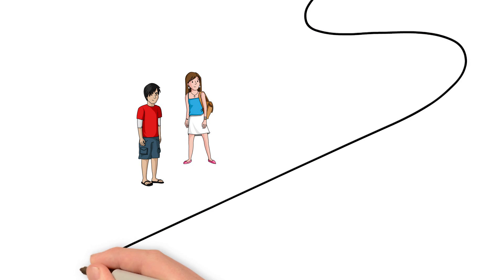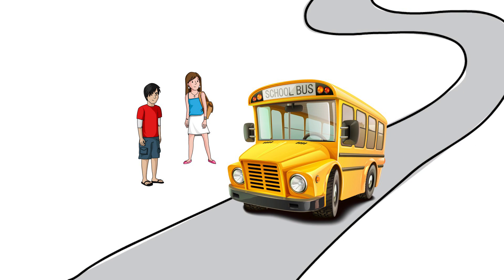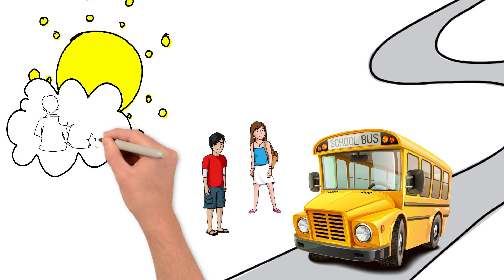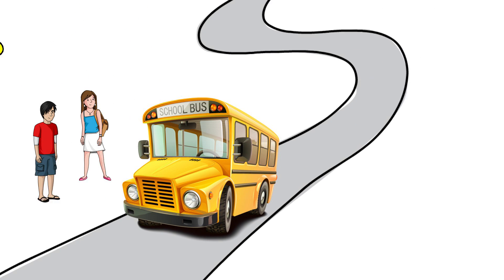Meet my friends, Bill and Sally. They're about to get on a big yellow school bus, just like you did when you were a kid. School buses were a big part of your childhood, and for the most part, they're still the same now as they were then.